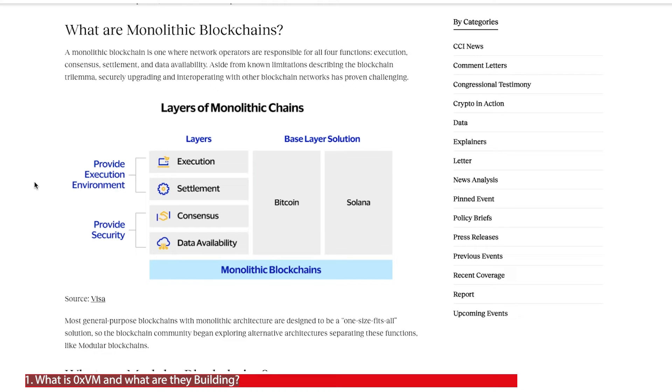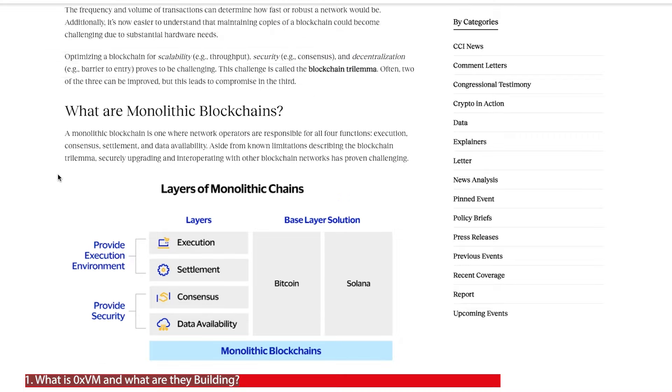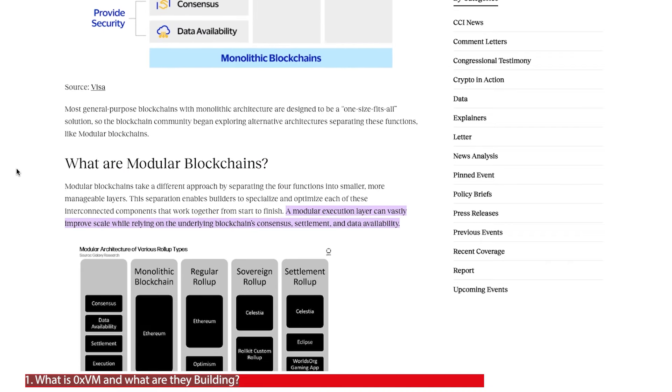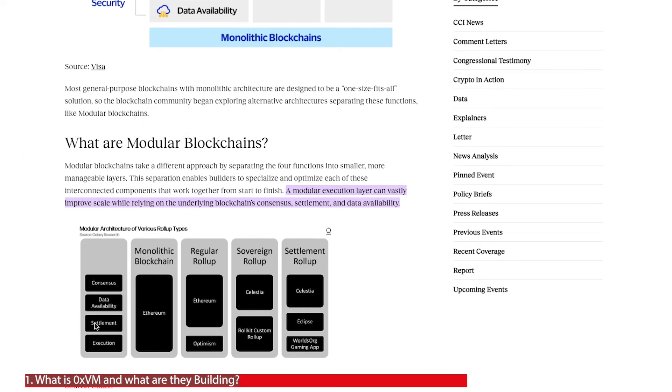That comes with some strengths, but the disadvantages mean that it is one engine powering four different layers of the project, and that can result in issues around scalability, security, speed and costs. So it's more beneficial to adopt a modular blockchain, which means that the four elements of a network can be split up between different blockchains — and this is what 0xvm is trying to achieve.